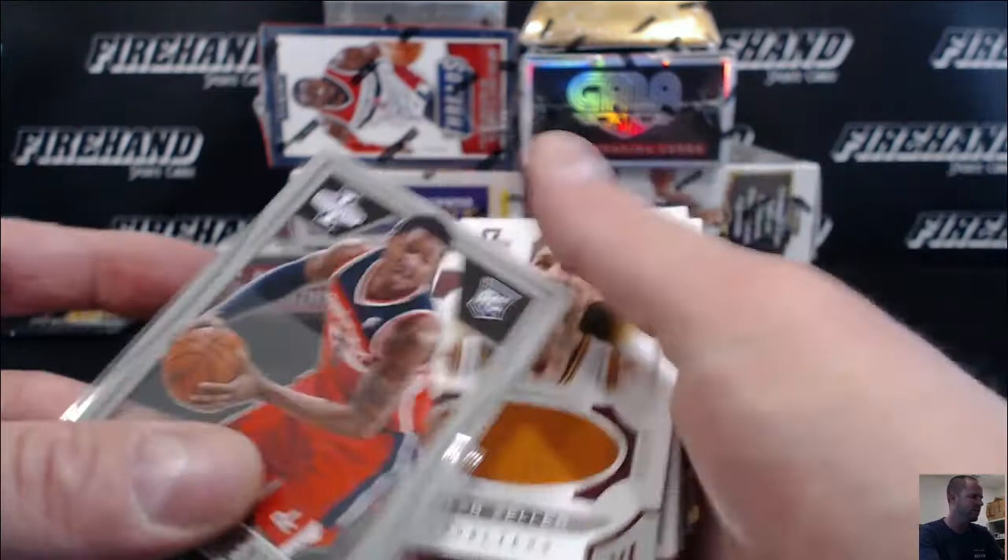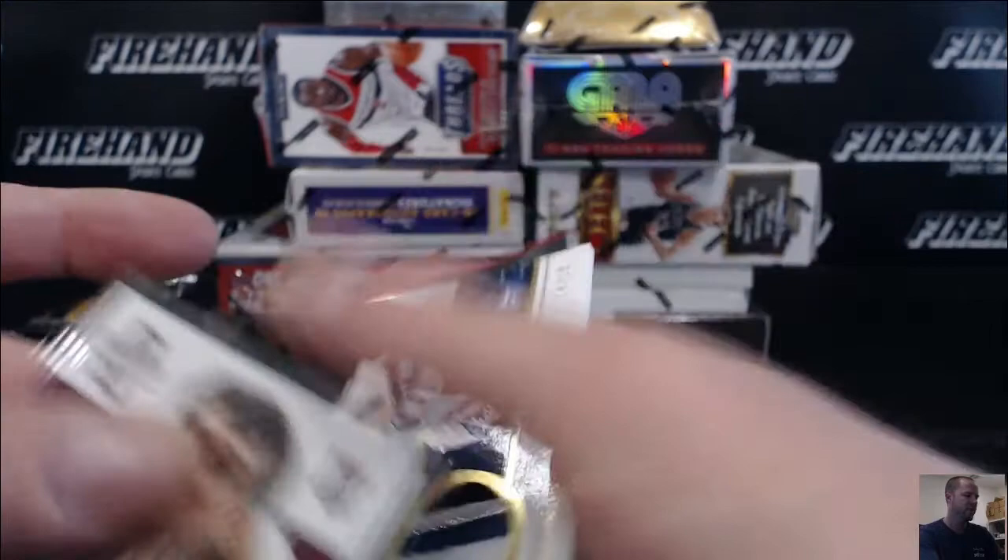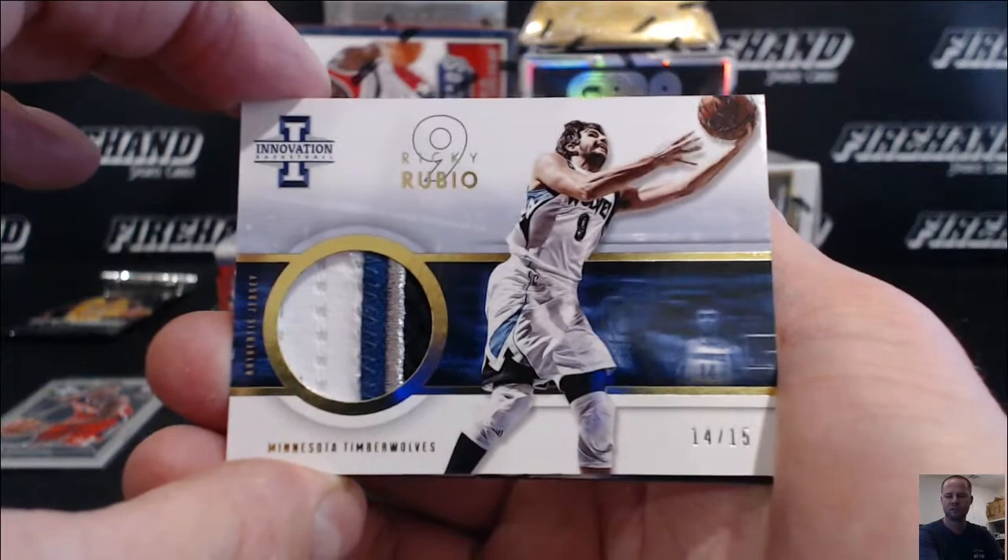Unknown 409 got a ball — Tyler Zeller's ball right there, 71 out of 99, the Cavaliers. Grandma G59 got a patch — a nice one too. Ricky Rubio, 14 out of 15 for the T-Wolves.